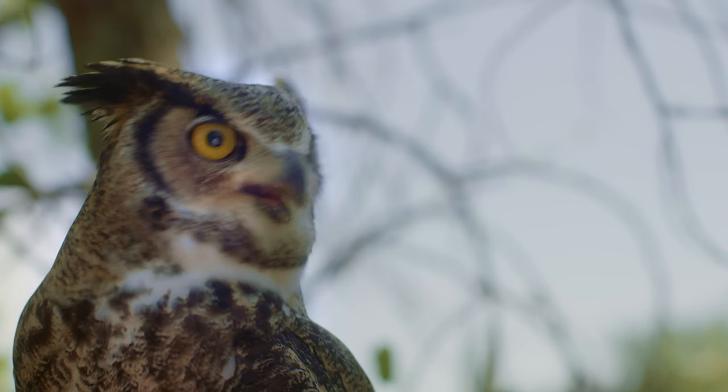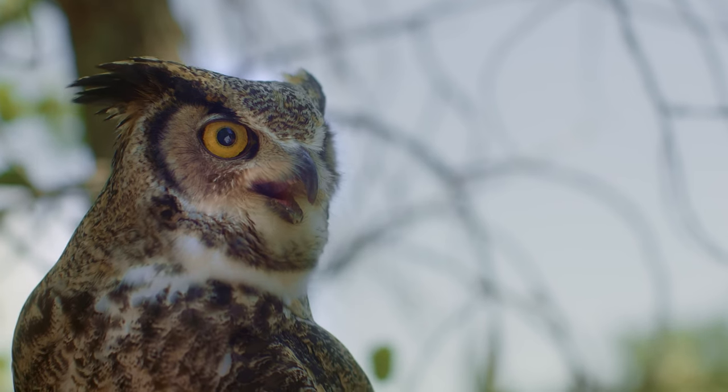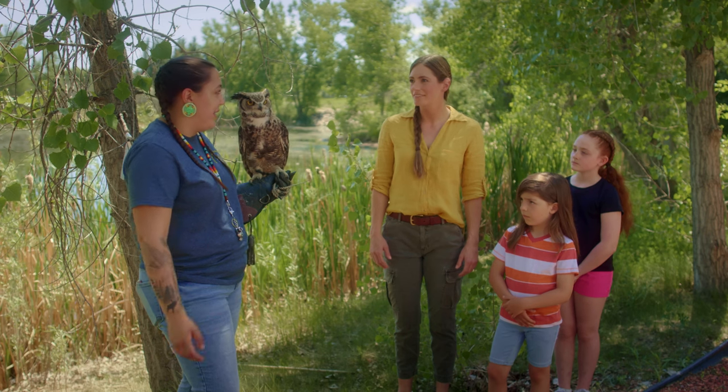Why is this such a special bird in Alberta? They're actually the provincial bird for Alberta, and it's because they're so common everywhere. You can find them anywhere in Alberta.